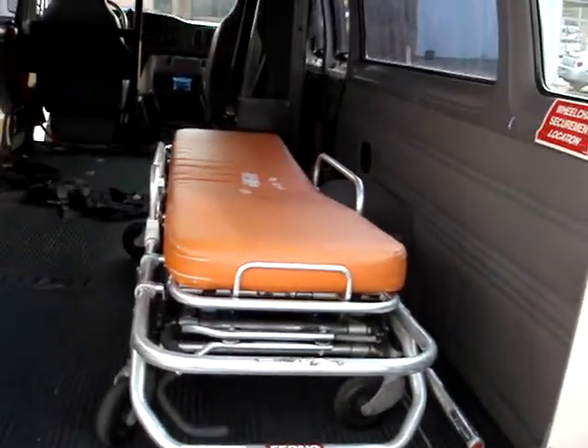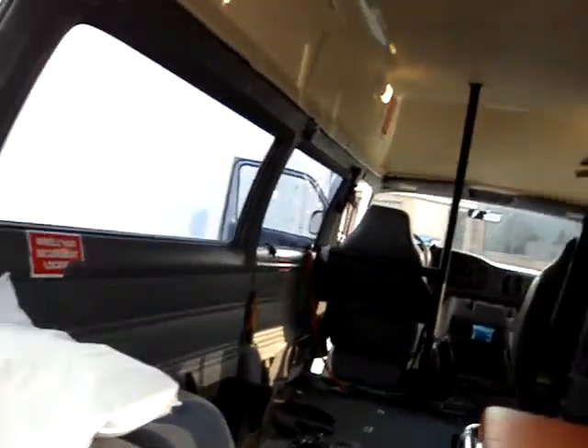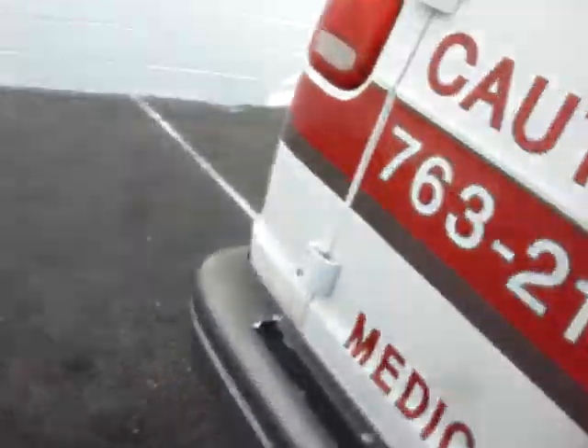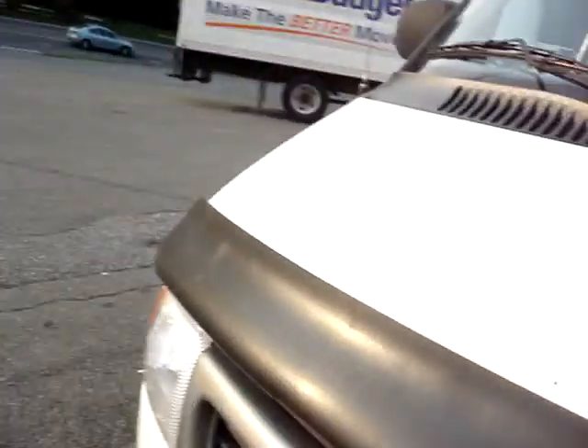This does have a gurney, and tie-downs for gurneys and wheelchairs, so it could be used either way — as an ambulance transport or a wheelchair van. I can hear the motor; the motor runs smooth.